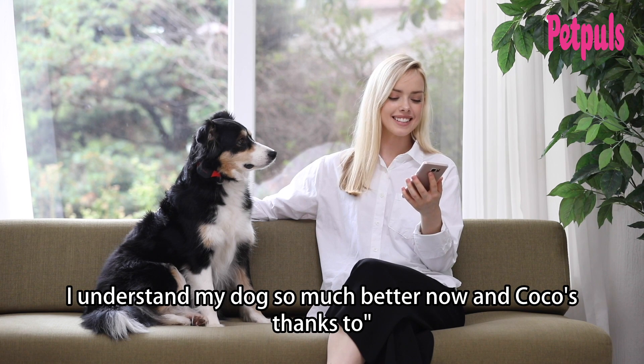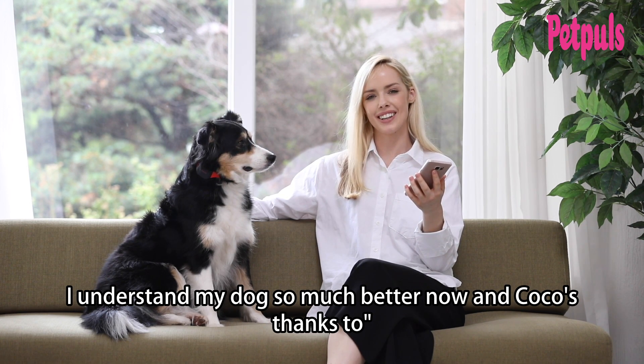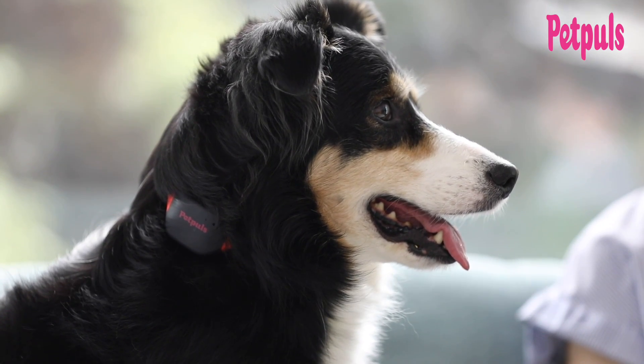Thanks to Pet Pulse, I understand my dog so much better now. And Coco says thanks too.